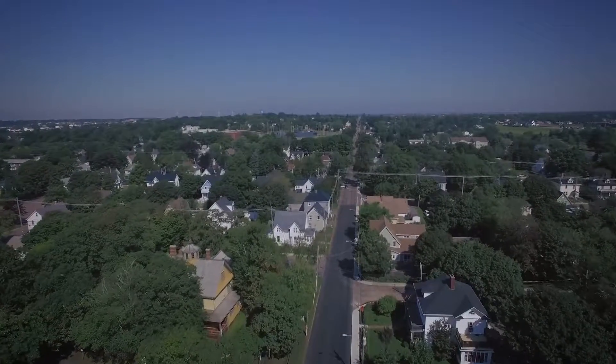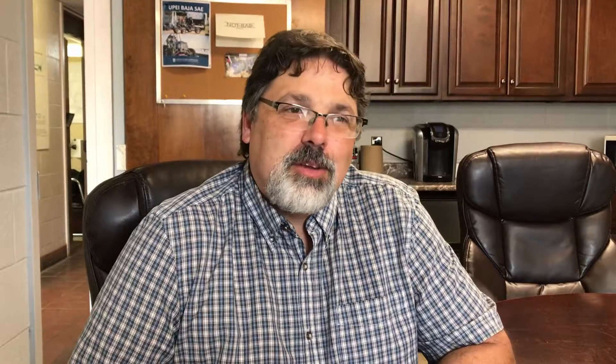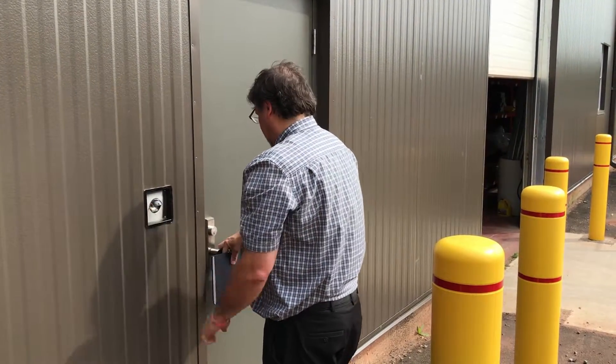The great thing about having this technology is that I know in order to get into our door we just need one of our fingerprints. It's one less thing to think about, especially when we do have emergencies here and we're running from building to building — it's nice not having to remember to go back and get your keys.